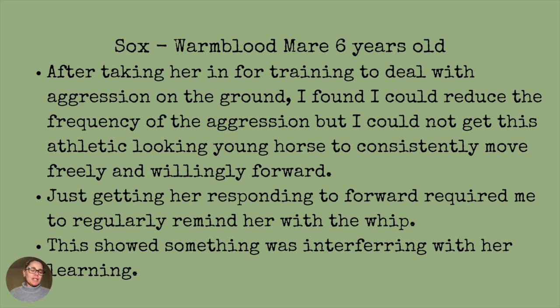After taking her in for training to deal with this increasing aggression she was expressing on the ground, I found that I could reduce the frequency of the aggression, but I could not get this athletic-looking young horse to consistently move freely and willingly forward. Just getting her responding to forward required me to regularly remind her with the whip. This showed something was interfering with her learning and performing.